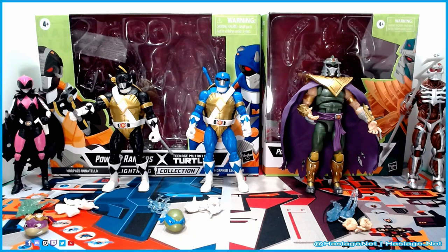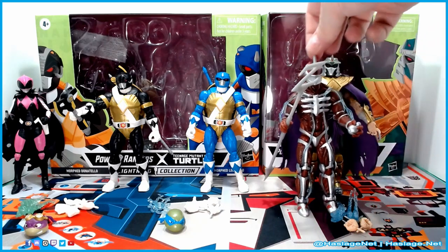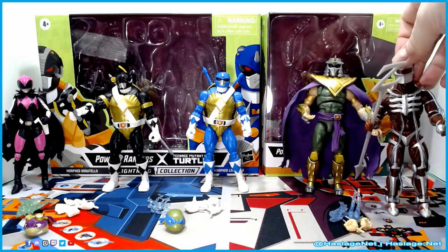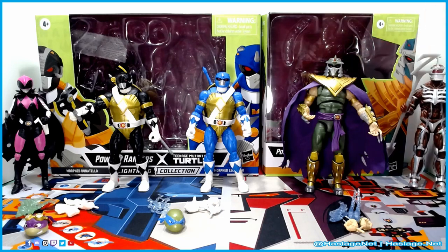I am surprised that Shredder is so big compared to Zed, but Shredder is using the green power — maybe he gets a buff. Just look at how big Shredder is; he makes Lord Zed seem like a weakling. As I've gone through the previous set and this set, I realize these guys don't stand up very well, and maybe that's because other people posing these things use stands.